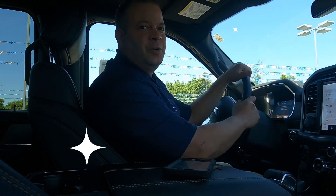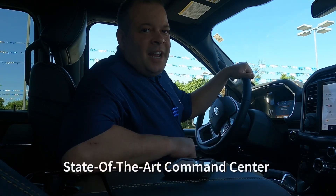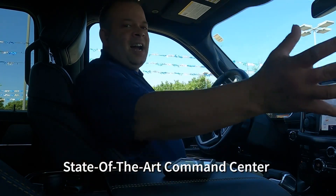Hello everybody, it's Tim Denton. Today we're doing the interior of a 2021 F-150 Platinum. We're going to go over the technology and the cockpit.